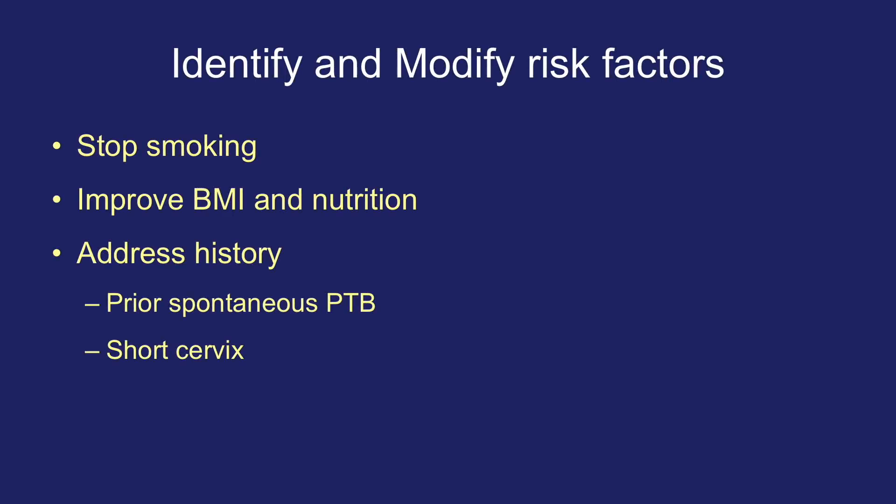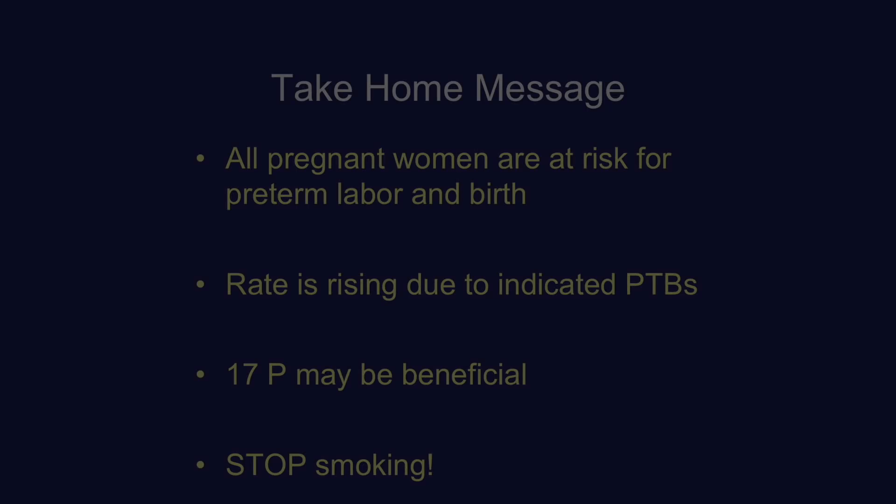Importantly, what we can do as providers to decrease preterm birth is to recommend our patients stop smoking, improve their BMI and nutrition, take a good history of spontaneous preterm birth, find women with short cervixes, and offer them progesterone. The take-home messages are that all women are at risk for preterm labor and birth; the rate of preterm birth is rising mostly due to indicated preterm births; 17-hydroxyprogesterone and vaginal progesterone may be beneficial in certain populations; and really everybody should just stop smoking.